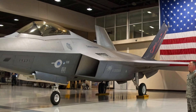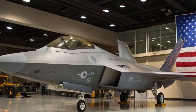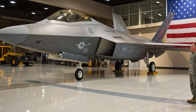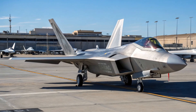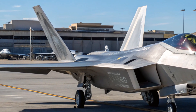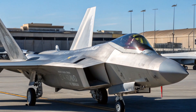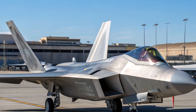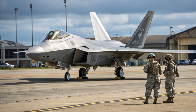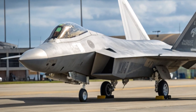A legacy reimagined. The F-22 Raptor first entered service in 2005 as the world's first fifth-generation fighter jet, boasting unparalleled stealth, speed, and maneuverability. Designed primarily for air dominance, it quickly became a symbol of American air superiority. However, by the 2010s, production had ceased and the conversation shifted to the F-35. But in 2025, the Raptor is roaring back into the spotlight — not through new builds, but through a deep modernization program aimed at extending its relevance into the 2030s and beyond.